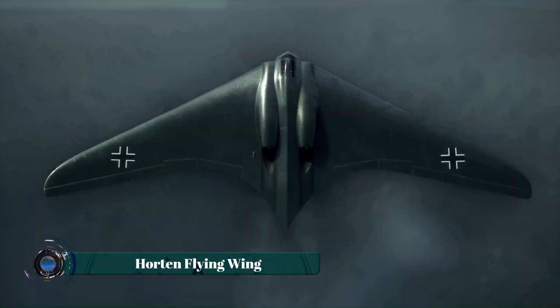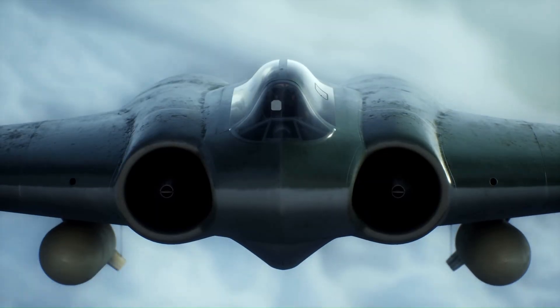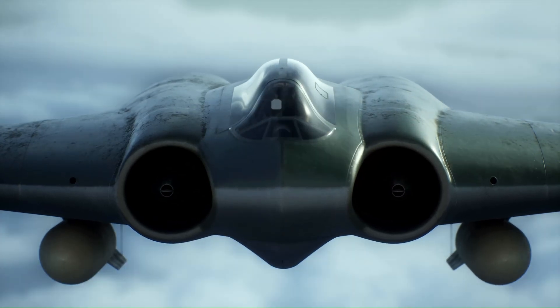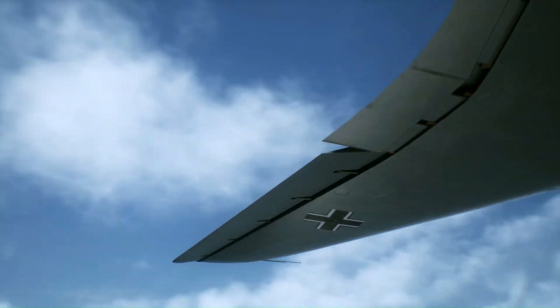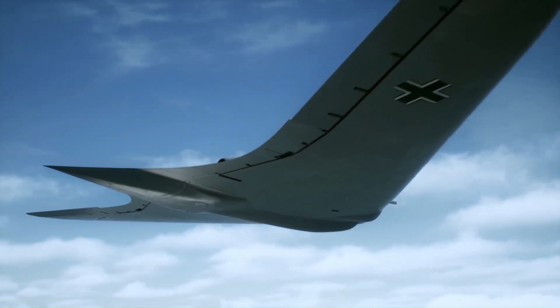The Horton Flying Wing remains one of the most revolutionary aircraft designs in aviation history. Developed by the visionary Horton brothers during World War II, this tailless jet-powered aircraft pushed the boundaries of aerodynamics, speed, and military capability. Its sleek all-wing structure not only reduced drag but also provided natural stealth features.